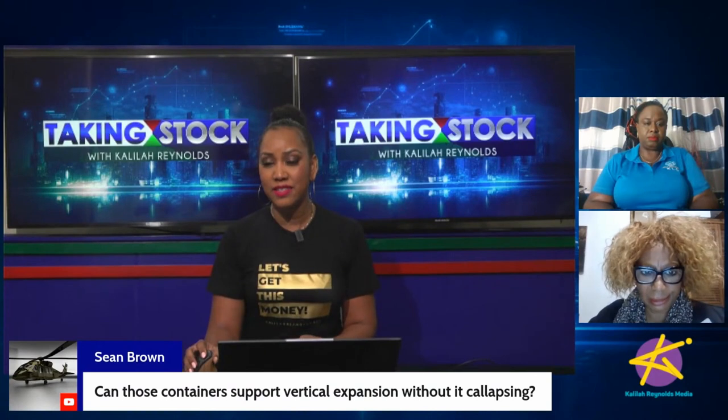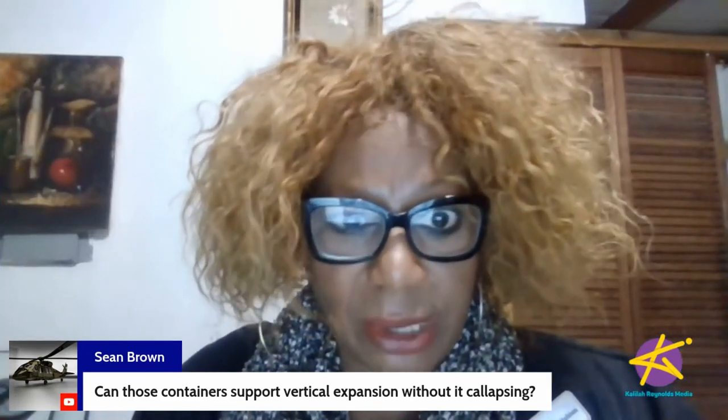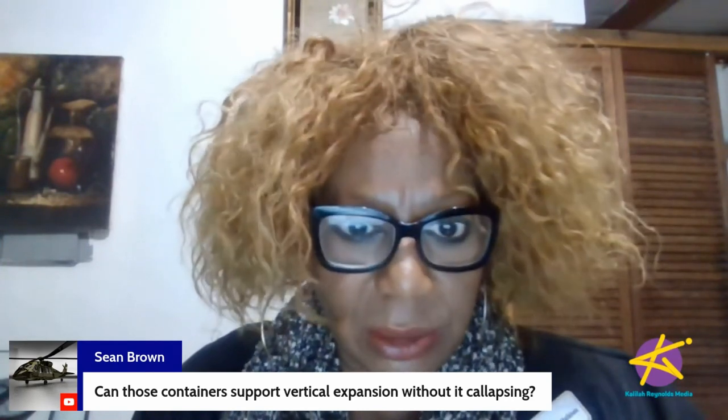Sean asks: can these containers support vertical expansion without collapsing? Can you build upstairs? Absolutely. Like any conventional structure, if you're going to expand with a second level, you have to ensure your foundation has the capacity to accommodate that weight. So yes, the short answer is yes. I've seen two-story and even three-story container offices.